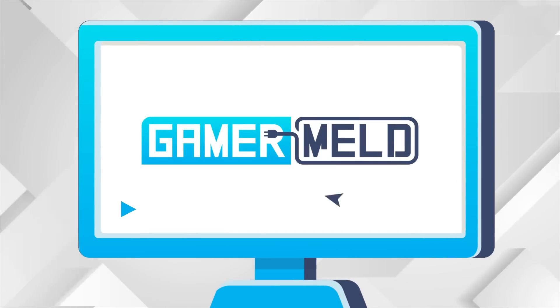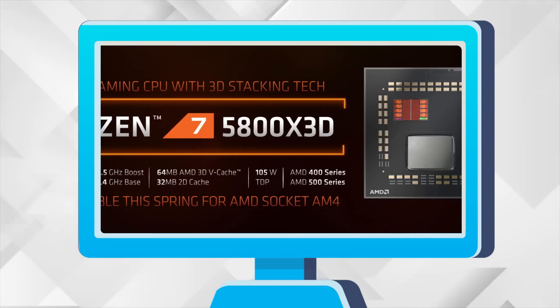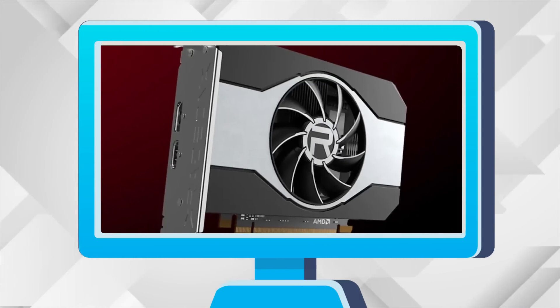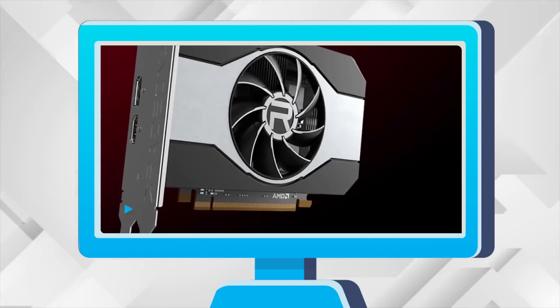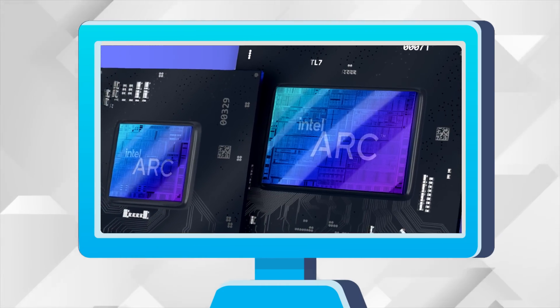Welcome everyone to Gamer Melt. Today we have Intel's beast of a CPU. AMD goes over Ryzen 3D, why the 6500 XT only has 4GB, AMD does the impossible again, and Intel's Alchemist GPUs are doomed.